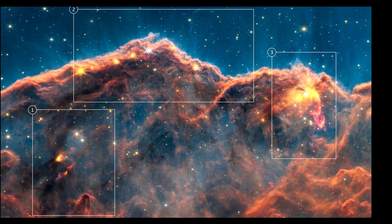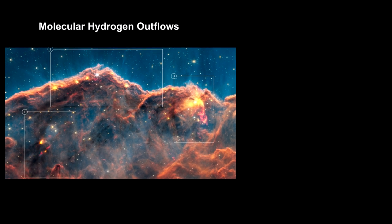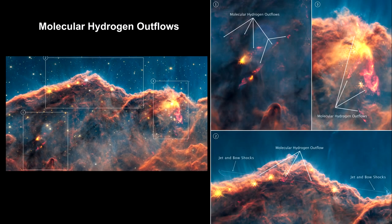These insets highlight three regions of the Cosmic Cliffs with particularly active molecular hydrogen outflows. Molecular hydrogen is a vital ingredient for making new stars and an excellent tracer for the early stages of their formation. As young stars gather material from the gas and dust that surround them, most also eject a fraction of that material back out again from their polar regions in jets and outflows. What we're seeing here is the molecular hydrogen getting swept up and excited by these jets.